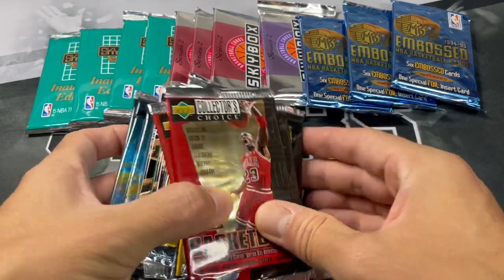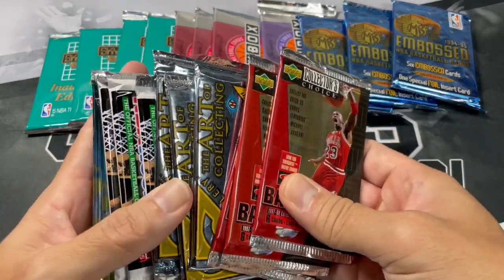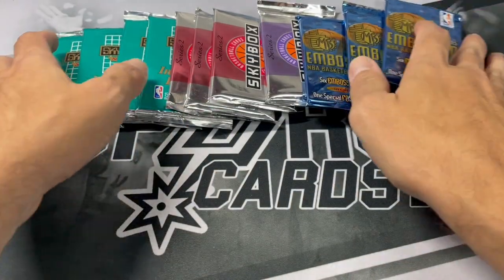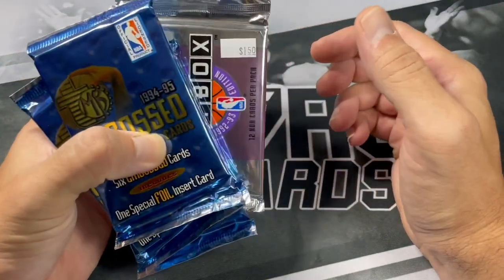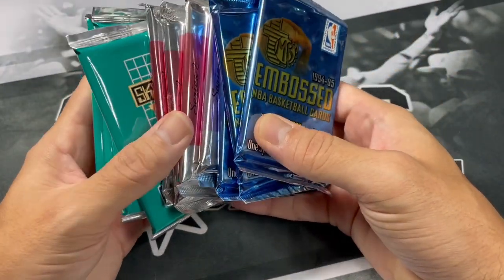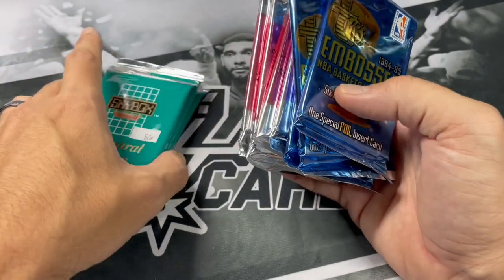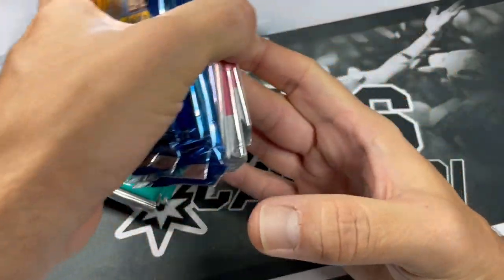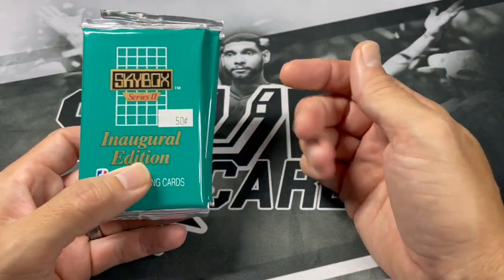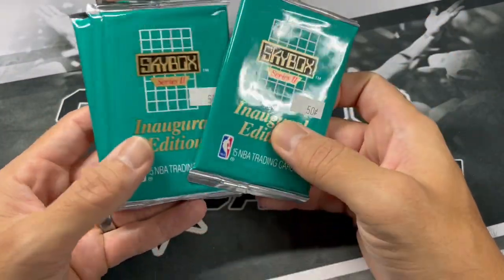We'll just go ahead and put these stacks to the side here. Basically, we got some 90s stuff all the way up to like 2000. We'll start off with this top stack back here. I'll talk a little bit about them too as we go through them and open them up. Some of these I picked up at my LCS some time ago, as you can see by the stickers, and then some of these I picked up on eBay.